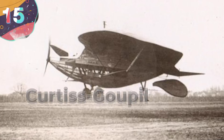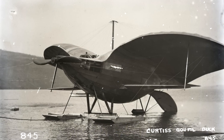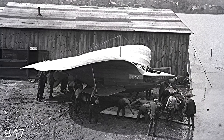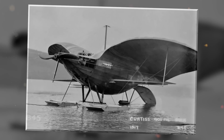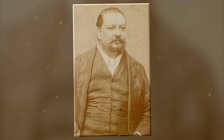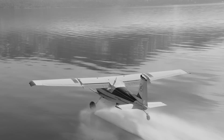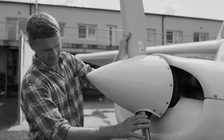Number 15: The Curtis Goopy Duck. This was a unique and unconventional amphibious aircraft that emerged during the early 20th century. Developed by French engineer Alfred Goopy in collaboration with the Curtis Aeroplane and Motor Company, the duck represented a significant departure from traditional aircraft designs of the time. With its distinctive birdlike appearance and impressive capability, the duck garnered attention and admiration within the budding aviation community.